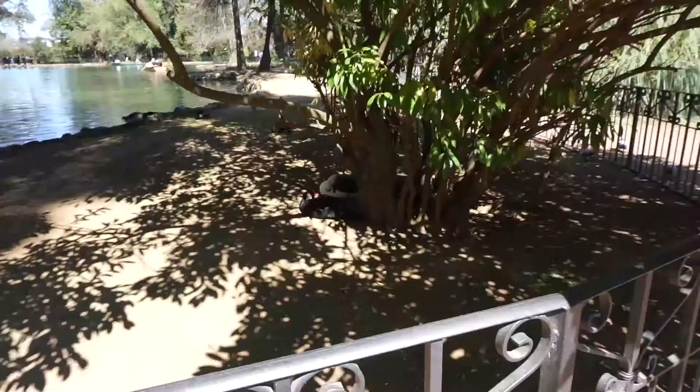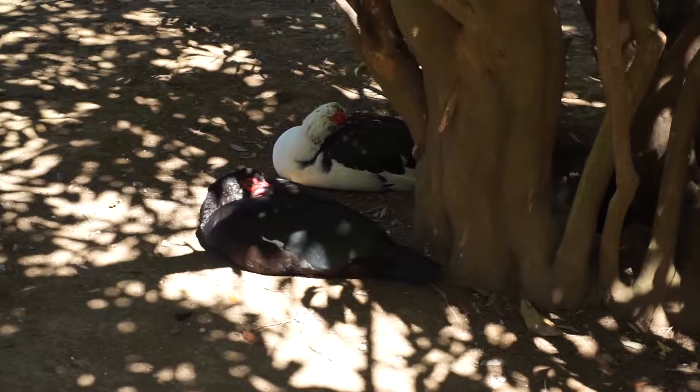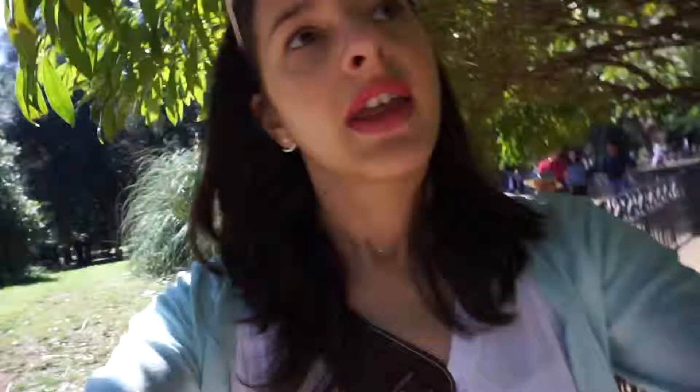What the hell are these animals? Can you see them? They are huge — ducks are half of their size. I don't know what they are but they are quite scary.